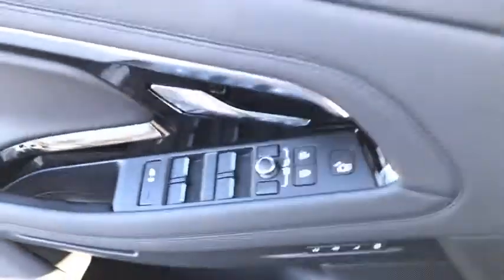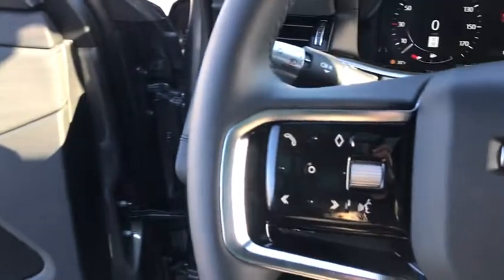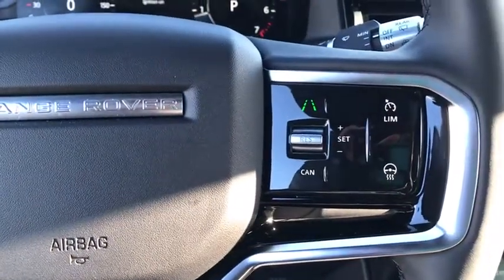Electronic stability control, trip computer, rear window defroster, overhead console, tachometer, brake assist, remote keyless entry, panic alarm, and power driver's seat.